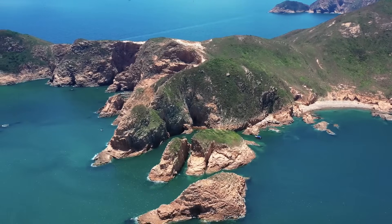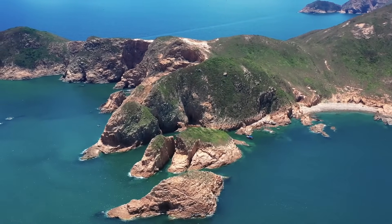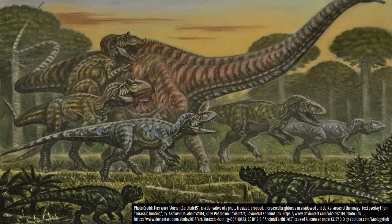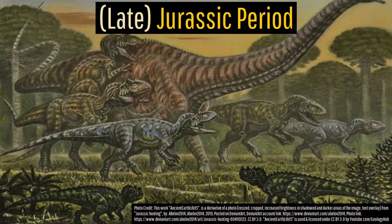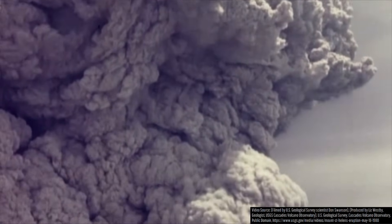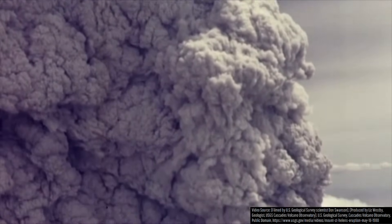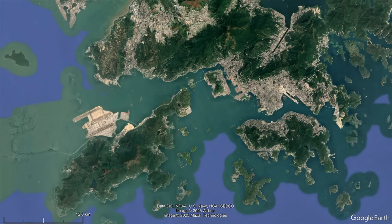The story of this caldera begins 148 million years ago during the Late Jurassic period. During this period, southeastern China represented the edge of a north-to-south trending volcanic province that produced numerous and frequent high-volume explosive eruptions. These major eruptions formed multiple smaller calderas of variable sizes, each of which may have been as much as a kilometer deep.